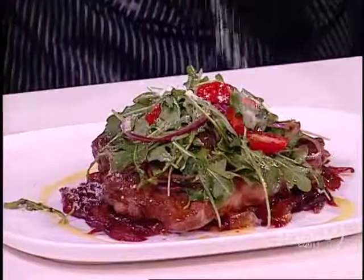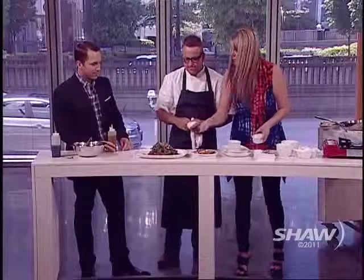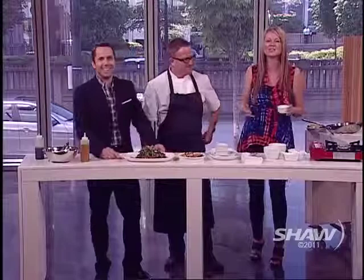You know what that says? I love you. I love you, daddy. Happy Father's Day! And if you want today's recipe, you can email us at urbanrush@shaw.ca, and of course you can go to Cactus Club. Is this on the menu yet? No, this is special for Father's Day. You gotta make it yourself — this is for our viewers only. We're going to take a quick break.